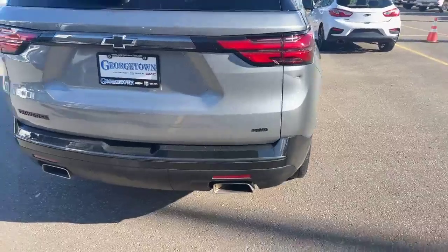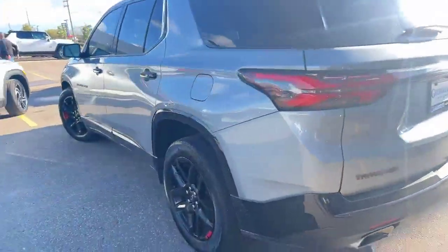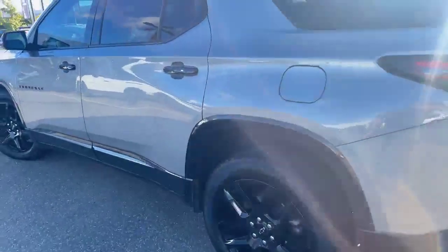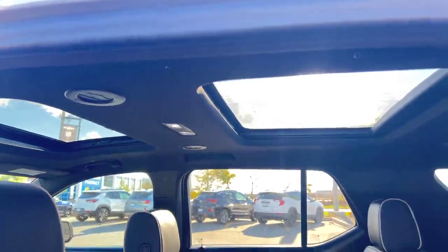It is all wheel drive and it is the 3.6 liter. We've got the dual roofs.